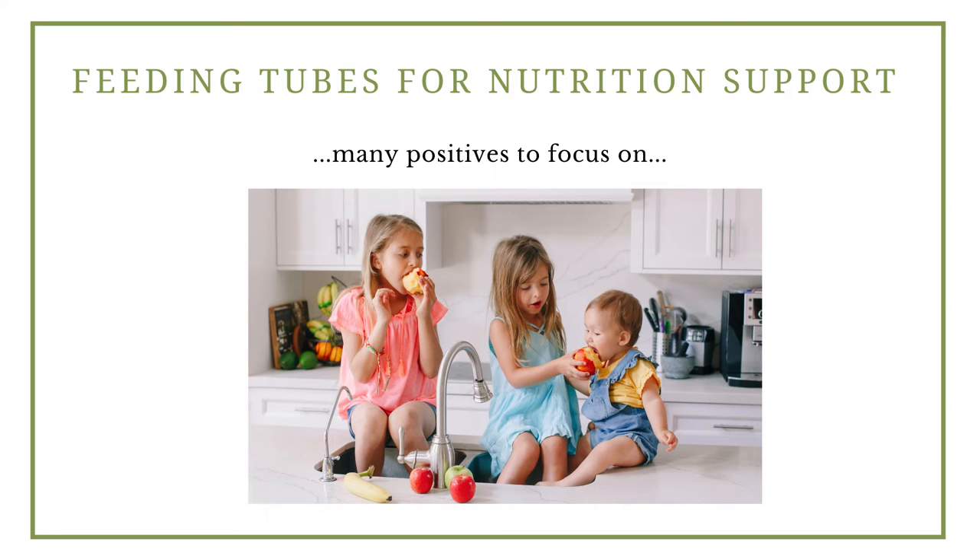I like to see feeding tubes as an opportunity to provide optimal nutrition — a reliable way to provide nutrition that can help with development and growth. A feeding tube does not prevent a child from eating by mouth and usually isn't necessary long term. So if your child is tube fed or likely to be tube fed, I encourage you to focus on these positives.